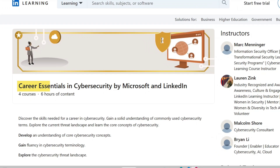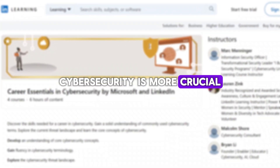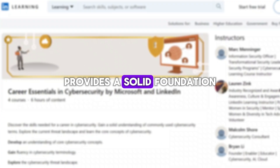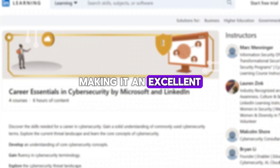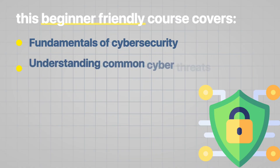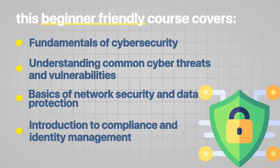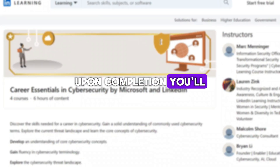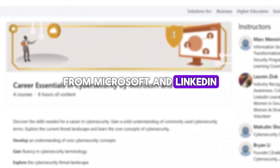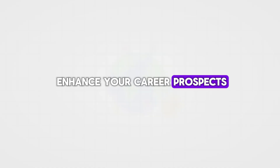The seventh course is Career Essentials in Cybersecurity by Microsoft and LinkedIn. In today's digital age, cybersecurity is more crucial than ever. This course provides a solid foundation in cybersecurity, making it an excellent starting point for anyone interested in this field. This beginner-friendly course covers fundamentals of cybersecurity, understanding common cyber threats and vulnerabilities, basics of network security and data protection, and introduction to compliance and identity management. Upon completion, you'll receive a free professional certificate from Microsoft and LinkedIn, which you can showcase on your resume or LinkedIn profile to enhance your career prospects.